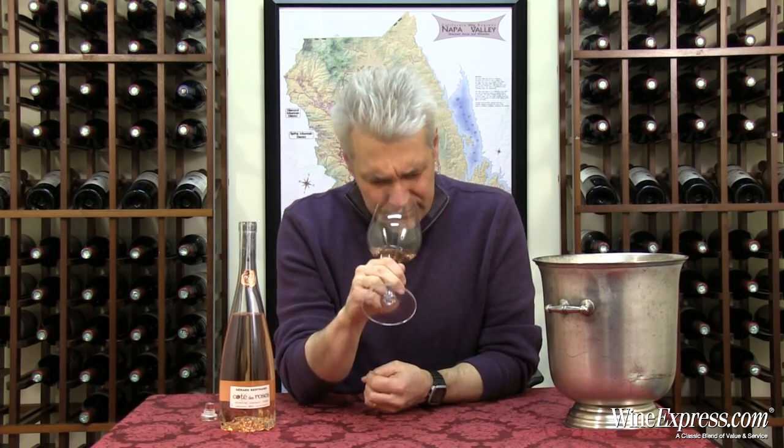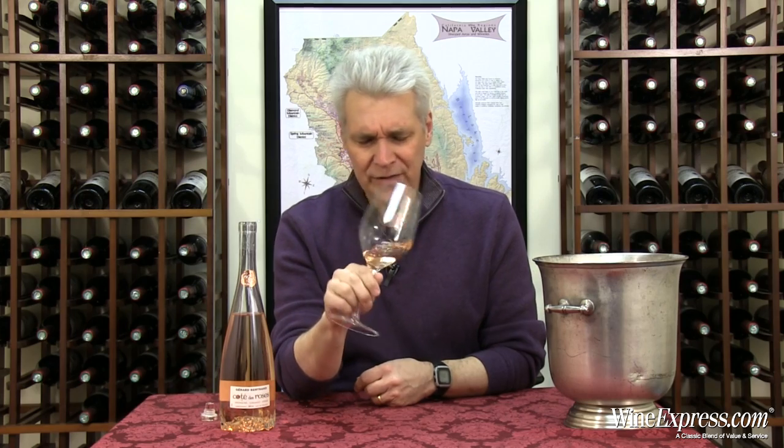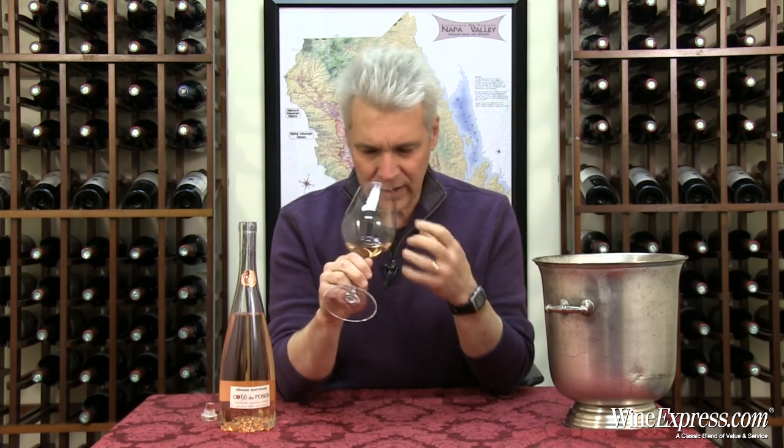And you get this beautiful color. The aromas are nice — they're bright berry. I get a little bit of strawberry, a little bit of raspberry on there too. There's even a little hint of floral notes, like a rose petal. Sometimes Rosés can be very herbal on the nose or sort of green — this one's not. It's got those sweet berry notes, which I really like.